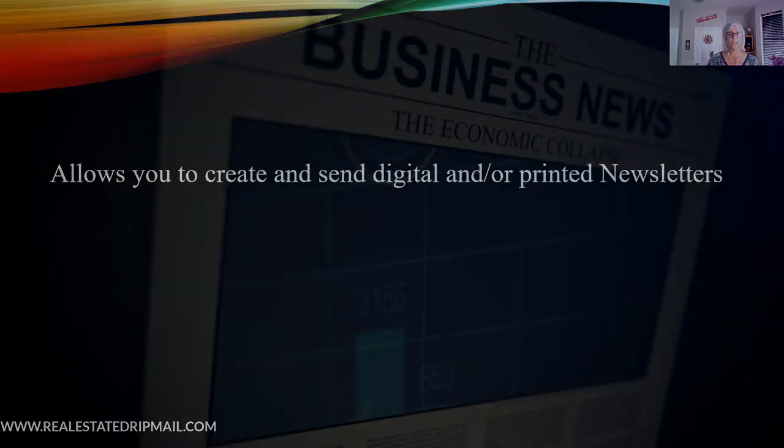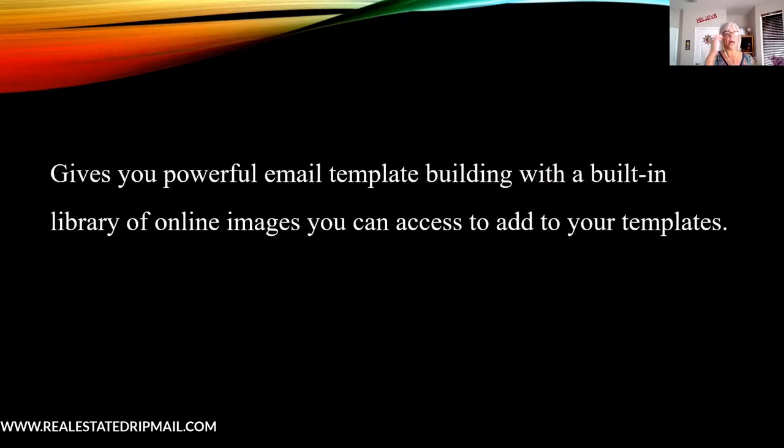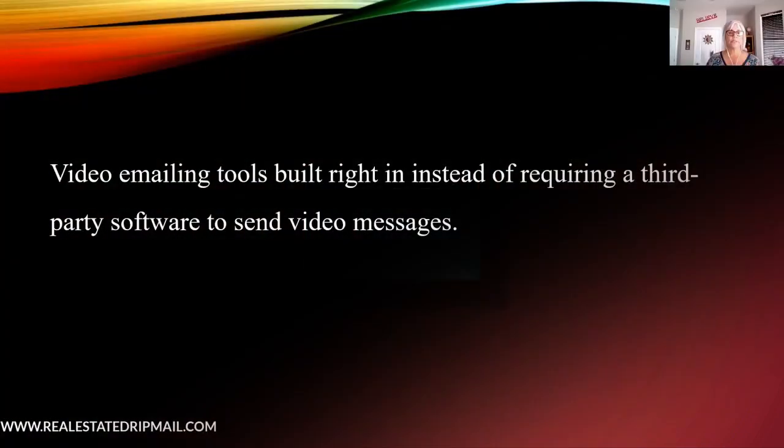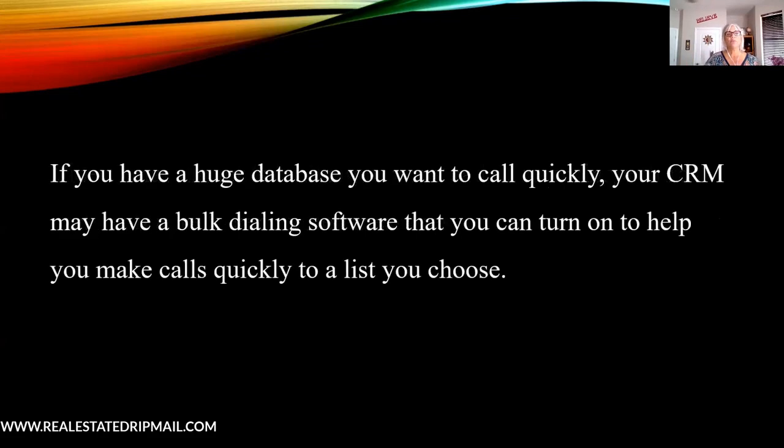Your CRM allows you to create and send digital or printed newsletters — it would be great if your system has that. It also gives you powerful email template building with a built-in library of online images, so you don't have to go somewhere else to get them; you can just drop them into an email. Some CRMs have video emailing tools built right in instead of requiring third-party software. And if you have a huge database and want to call quickly, your CRM could also bulk dial — though personally I'm not a fan, since it's really obvious when bulk dialing systems come through.